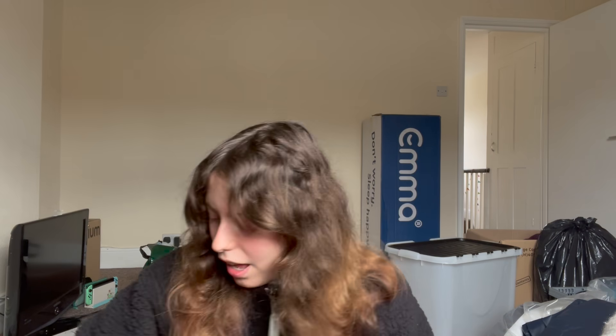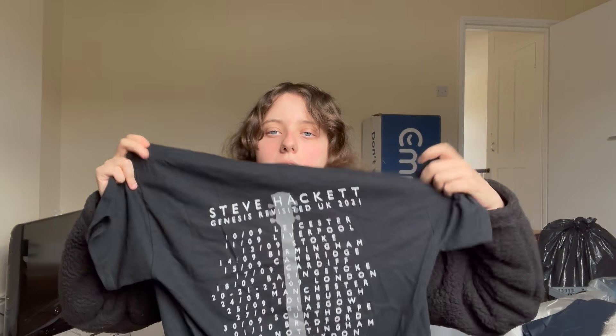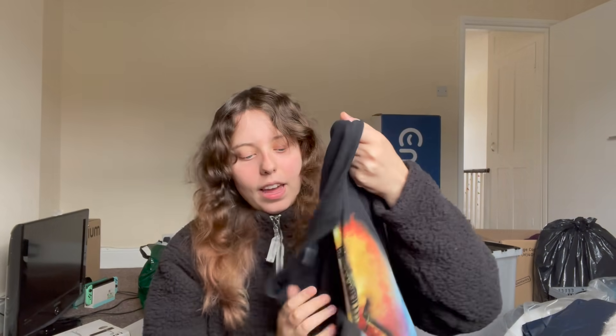Straying away from music for a second — I got some t-shirts as well. I got one for myself and one for my dad because he couldn't go. This is the t-shirt I got — I actually saw someone wearing this at the gig I went to last night. It's got the tour dates on the back. And I got my dad this one here, with the tour dates on the back as well.